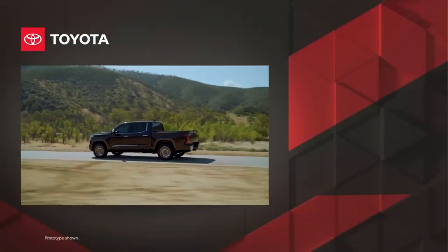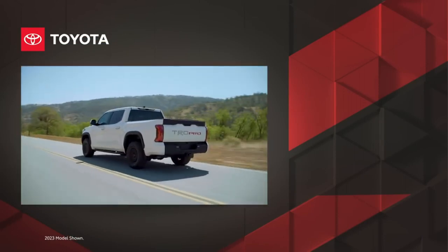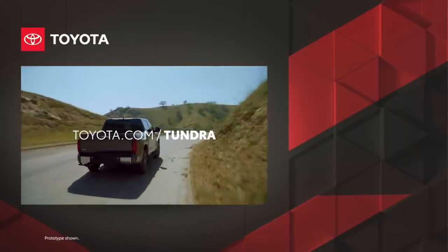When taken as a whole package, it's clear that Tundra remains a force to be reckoned with — a truck that checks all the boxes and then some. Want to learn more? Visit toyota.com/Tundra.